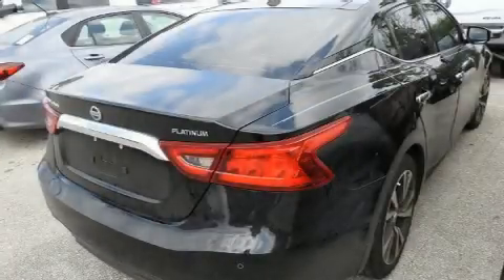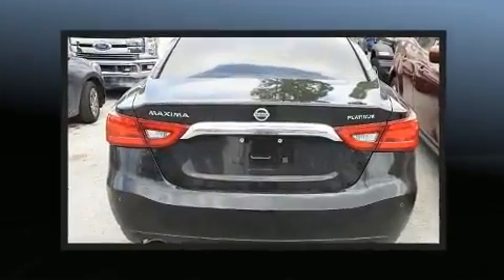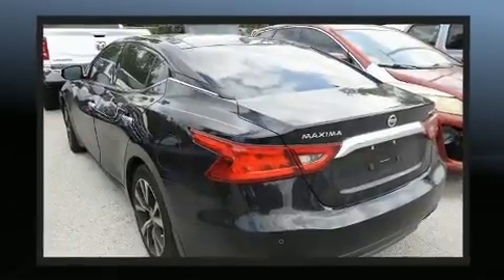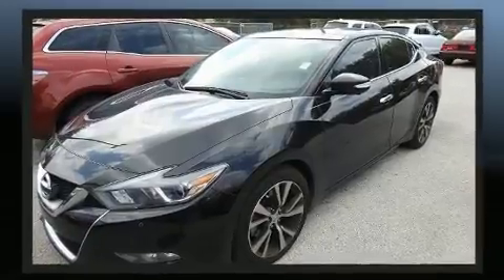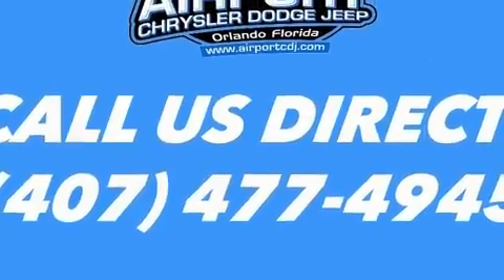Sensibility and practicality defined the 2016 Nissan Maxima. It features an automatic transmission, front-wheel drive, and a 3.5-liter six-cylinder engine. It's equipped with tons of terrific amenities that won't break your budget, such as cruise control and speed-sensitive wipers.